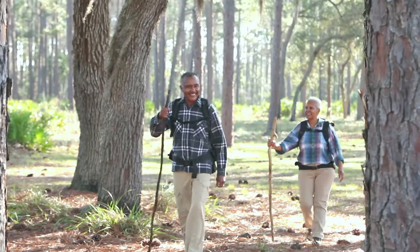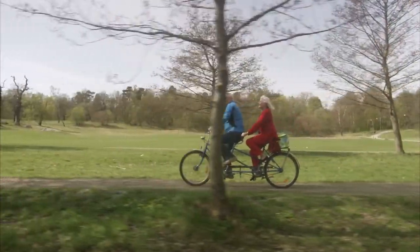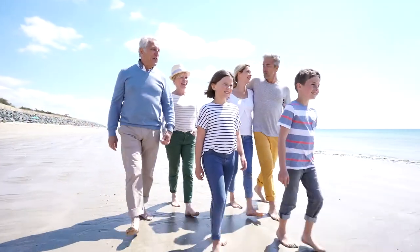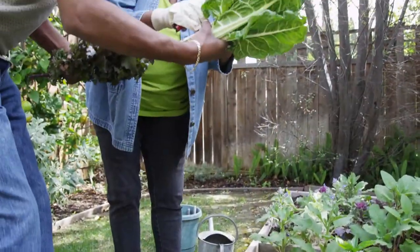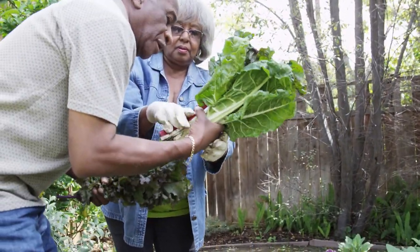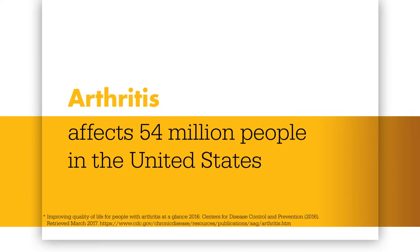Our knees are the largest joints in our bodies. They're central to almost everything we do. So if you or a loved one is suffering from arthritis or an injury to the knee, everyday activities such as walking, sitting, or kneeling can feel debilitating. But you're not alone. It's one of the nation's most common causes of disability and impacts the lives of 54 million people in the United States alone.